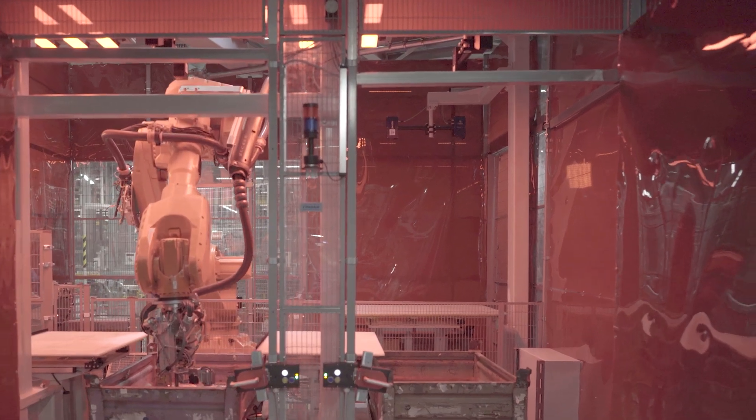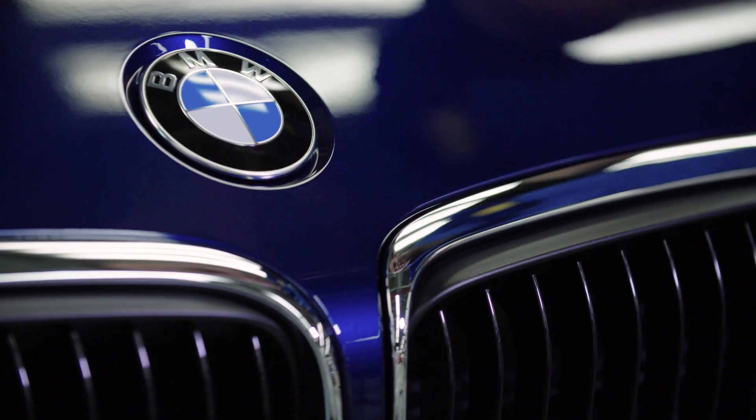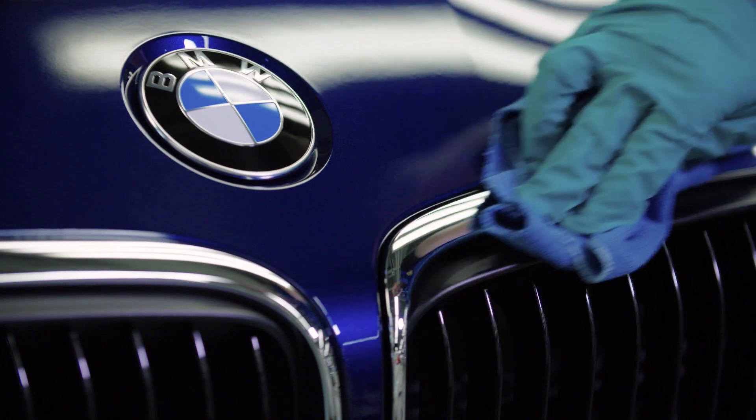Workers at the BMW plant in Leipzig are impressed with the bin picking solution, because high quality is the basis for a mobile future.